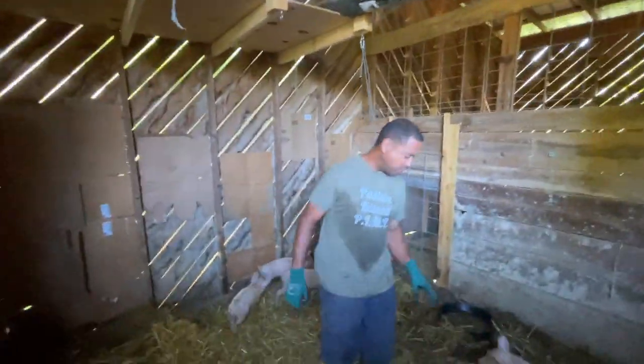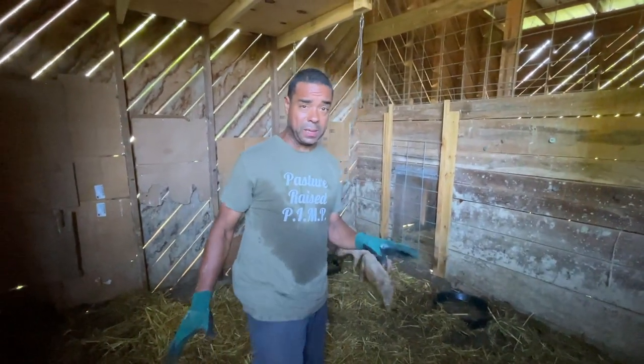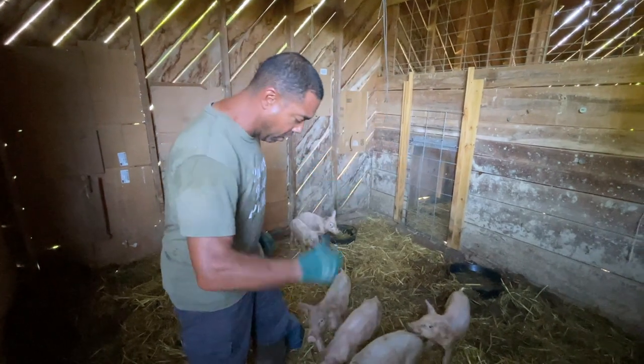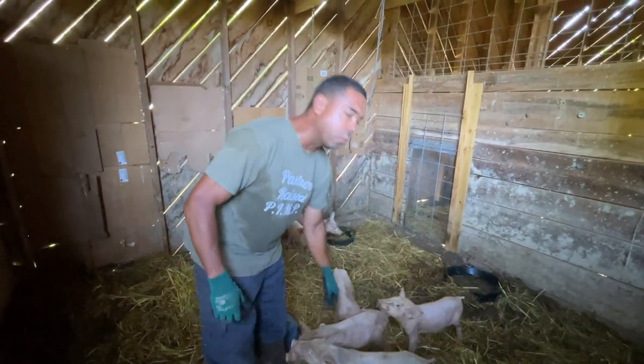Right now we're in a position where we want to kind of clean this up. Typically we would go with a deep bedding thing, but this whole part of the barn is about to be torn down.